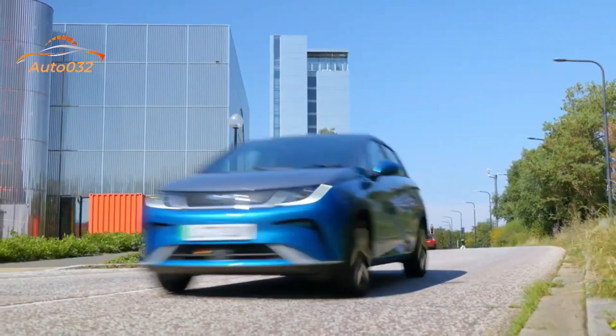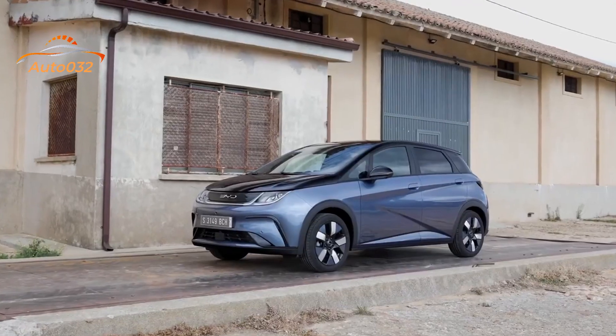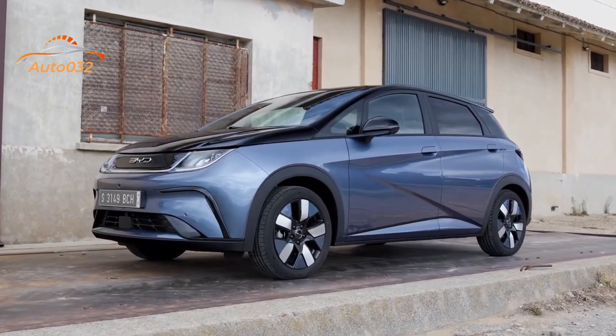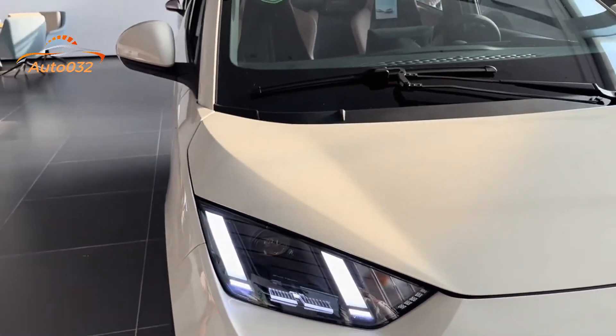The BYD Dolphin may be the least expensive battery electric vehicle presently sold in Australia, yet you'd be utterly misguided to consider it some sort of budget purchase offering.